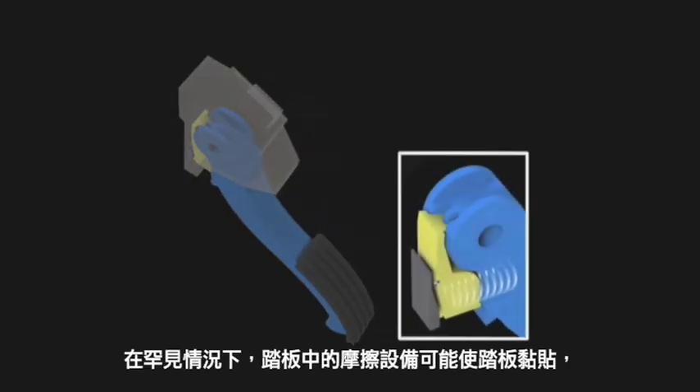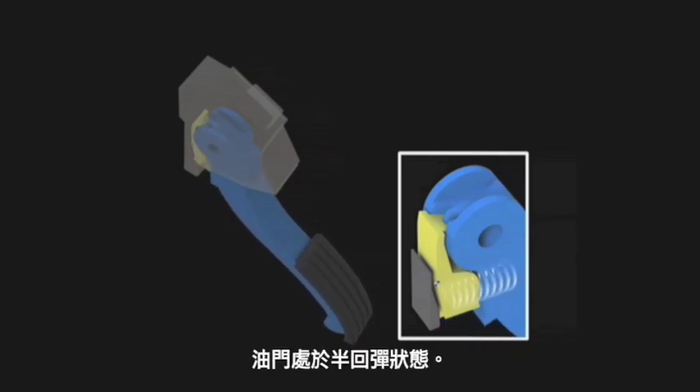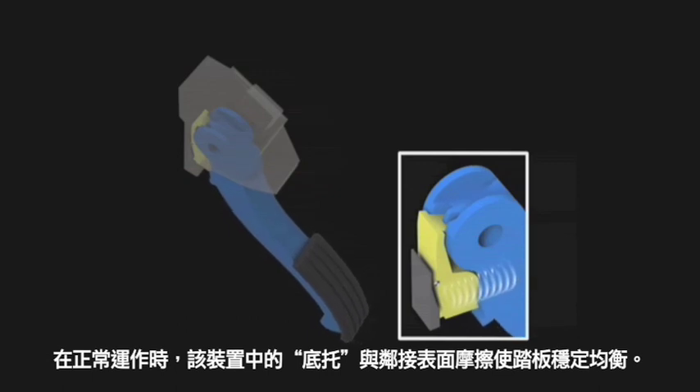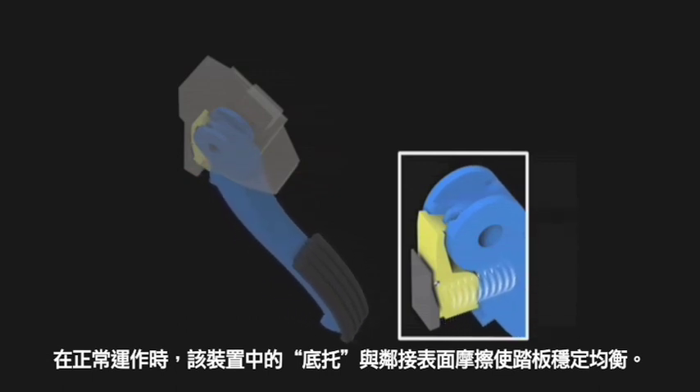In rare instances, the friction device in the pedal may cause the pedal to stick, leaving the throttle partially open. A shoe in the device rubs against an adjoining surface during normal operation to make the pedal steady and stable.